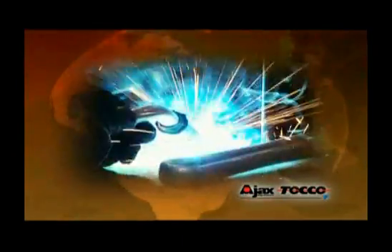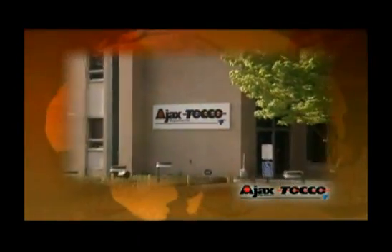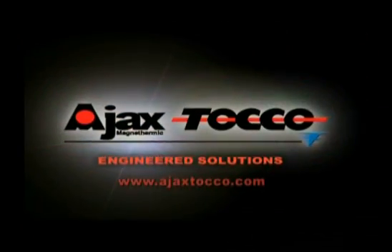From world-class technology to unmatched customer service, it's time for your company to benefit with engineered solutions from Ajax Tocco Magnathermic.